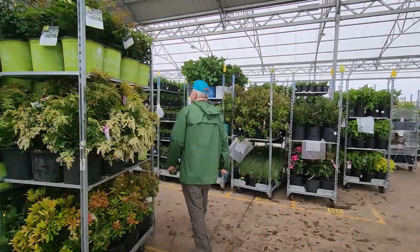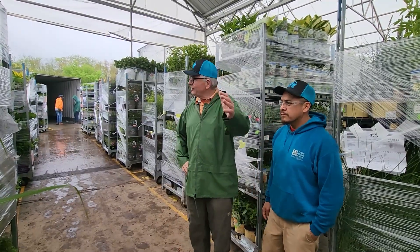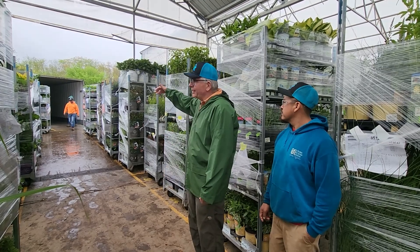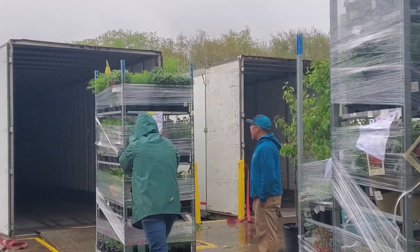We're now at the final step of this journey for these plants. This is the load queue — the guys have the truck backed up and they're about to load these racks into the truck.